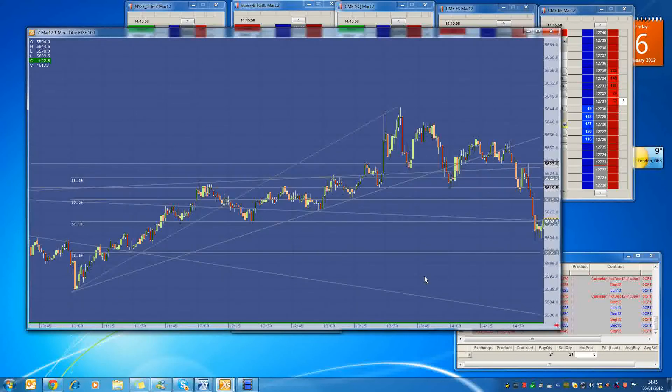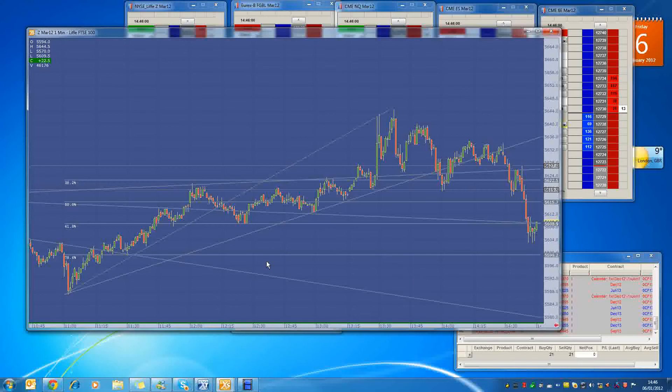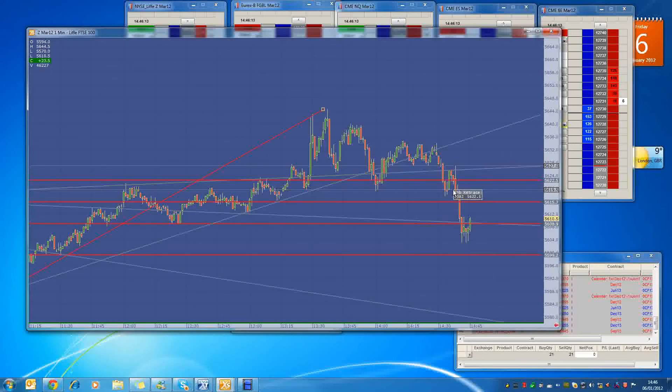If we look at this on a one-minute chart, you can see that we have broken this uptrend that we were in. We were bouncing off this trend line and then we sort of broke out a bit, hovered along it, and now we've broken out quite firmly back to the downside.